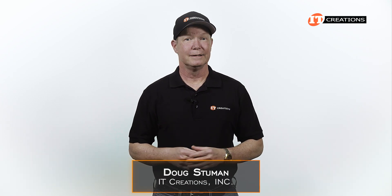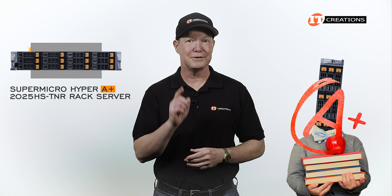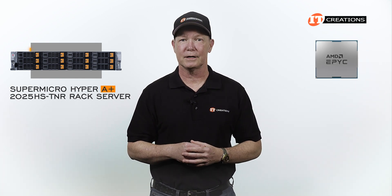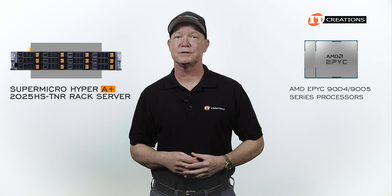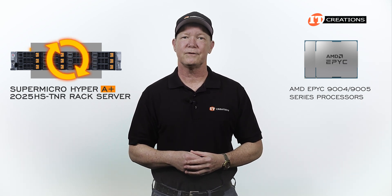Hi there, Doug Stumman with IT Creations. Today I have the 2U 12-Bay Supermicro Hyper A Plus 2025 HS-TNR Rack Server. With that A Plus in the name — well, that means it has an AMD EPYC processor, two of them to be exact. This one is compatible with both the 9004 series and 9005 series processors, but it does require a software update to support the 9005 series.